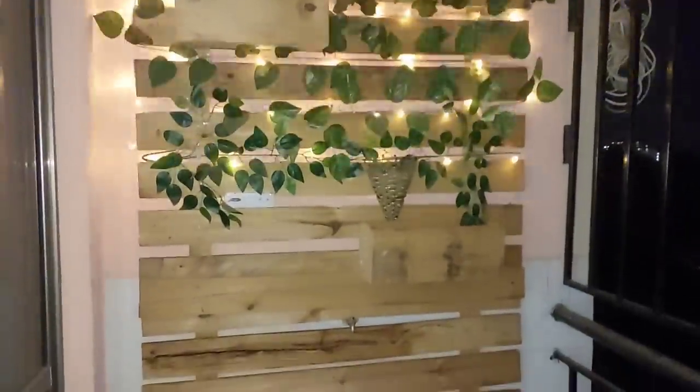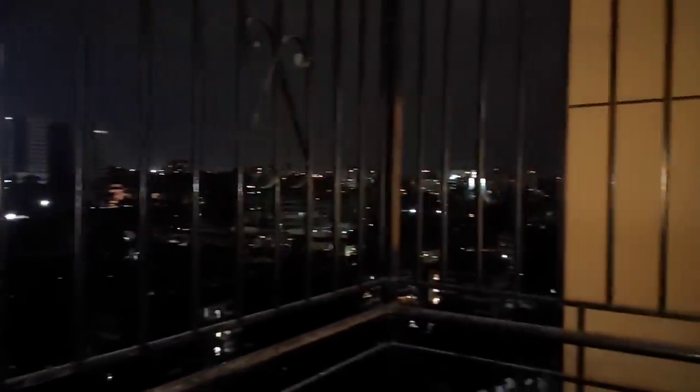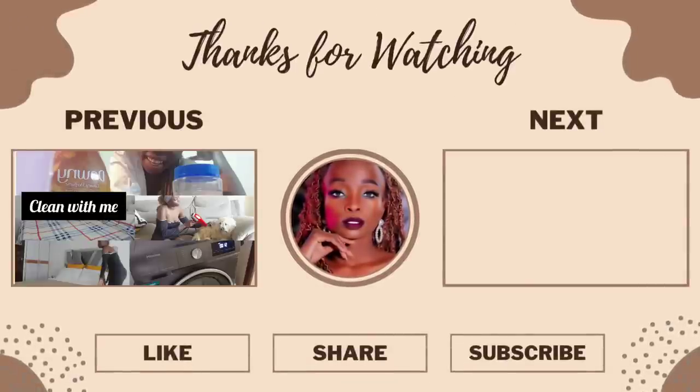I haven't finished making this, I will finish it soon. My view of Nairobi — my view of Nairobi right now.